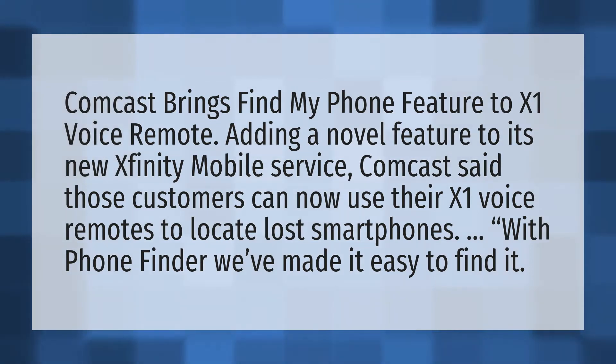Comcast brings Find My Phone feature to X1 Voice Remote. Adding a novel feature to its new Xfinity mobile service, Comcast said those customers can now use their X1 Voice remotes to locate lost smartphones. With Phone Finder, we've made it easy to find it.